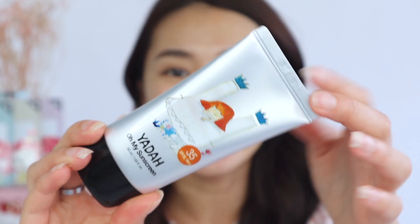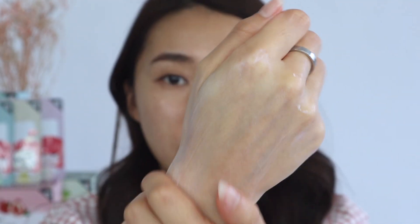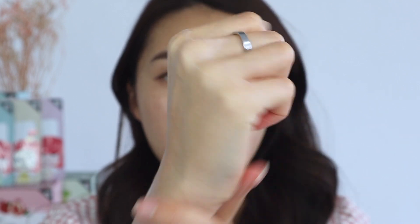Alright, I have here the Yadah Oh My Sunscreen — it has the cute Yadah girl once again doing all these crazy things. This is apparently voted number one in Watsons Malaysia. It's SPF 35 PA++ so it's quite decent sun coverage. The texture is really light — it just feels like a lotion, does not feel like a sunscreen at all. In fact it has a powdery finish so it does not give you that oily sheen. The scent has a similar subtle citrus note. Let's try it on our face.